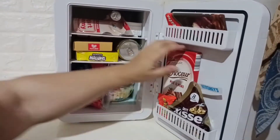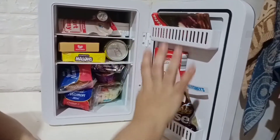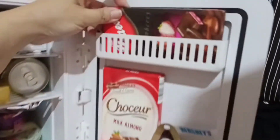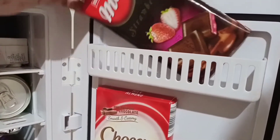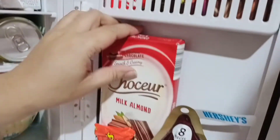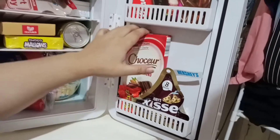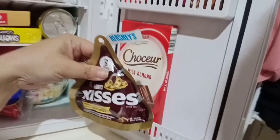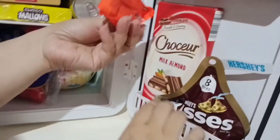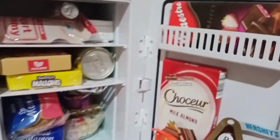Na-maintain naman niya yung tigas nung ating mga chocolates. Sa may side ng ref, I have this chocolate na nabili ko sa chocolate factory. Tapos dito, chocolates na pinadala sa amin ng brother ng husband ko from Australia. Hindi pa namin na-open. This is kisses. And may favorite kasi namin to — may nakalong isang wrist dito. Okay naman tong side na to.